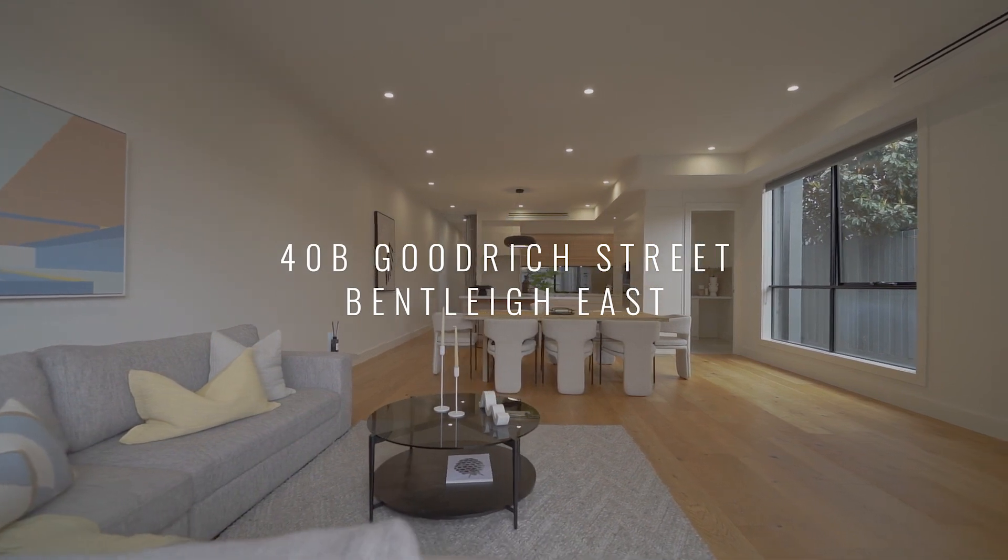Love the contemporary style with family functionality. Welcome to number 40B Goodrich Street here in Bentley East.